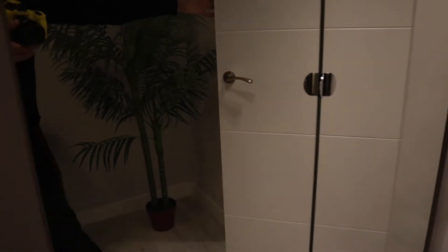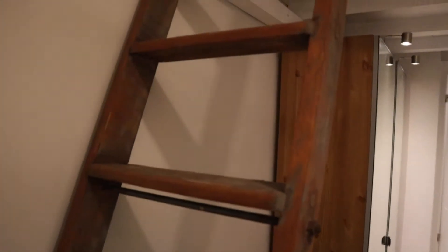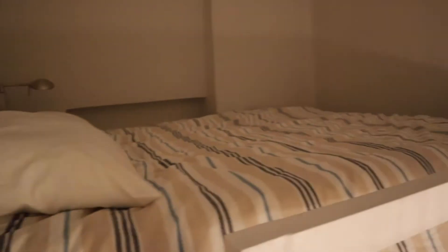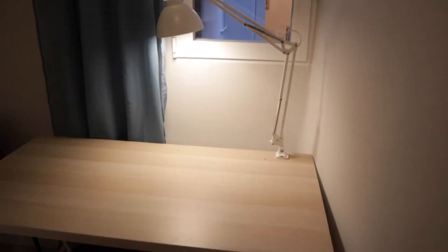Bedroom number one has a desk, this wardrobe, and a view from the bed. That's bedroom number one.